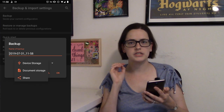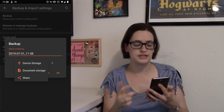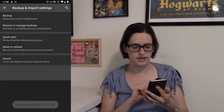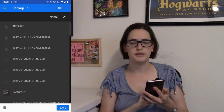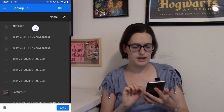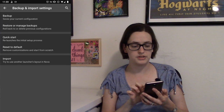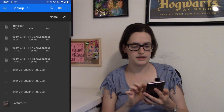You want to make sure you select document storage. If you select device storage, it saves to its own location on the phone, which is great — it makes it really easy to find again — but I make sure to save it to a specific folder. So I click document storage. Then when I press OK, I want to make sure that I'm selecting this particular folder that I have set up called backup. I save my backup to this backup folder.